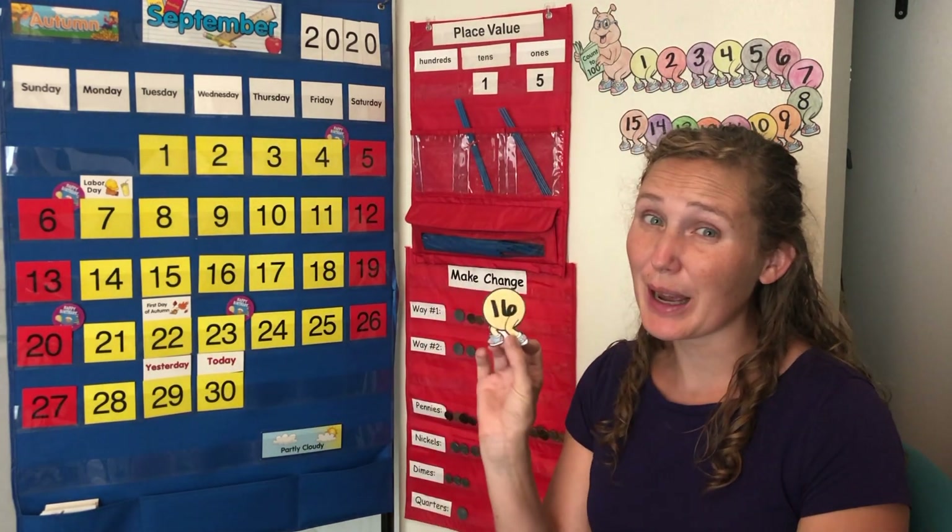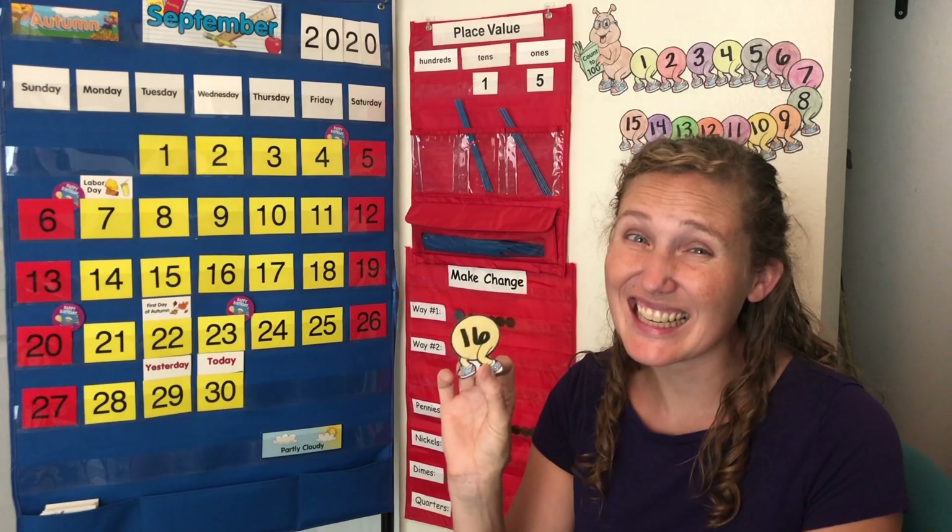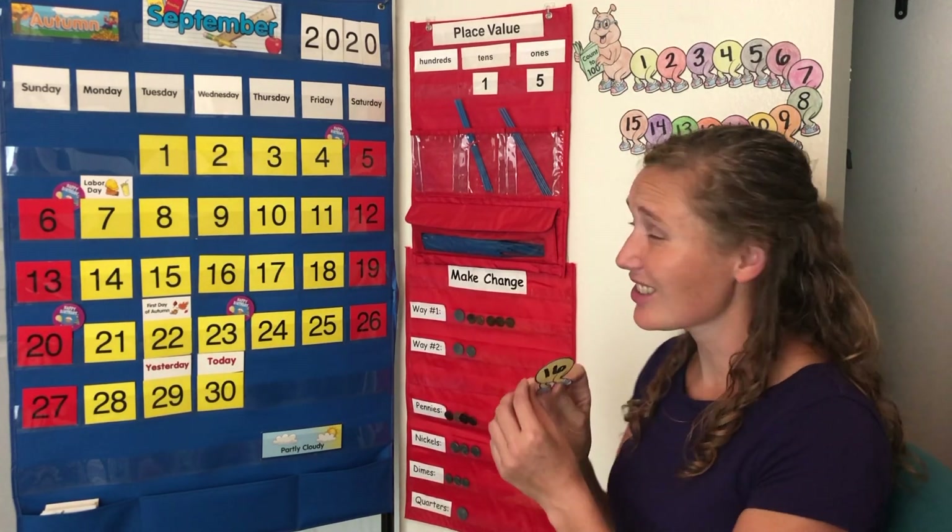It's time to add to our doodlebug. It's the 16th day of calendar time.